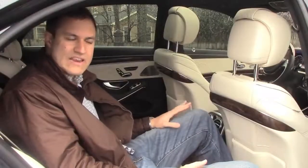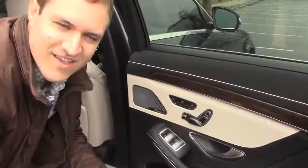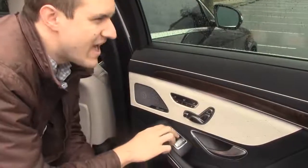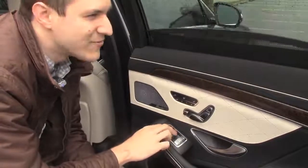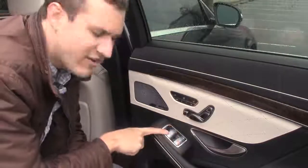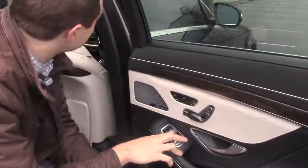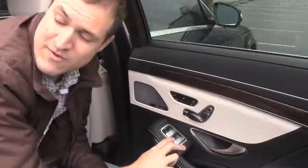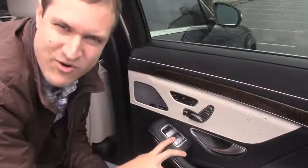Speaking of the back seat, each rear passenger has 15 buttons to choose from on the door panel. These four are simple — you have the sunshade and the window. And for some reason you can control the sunshade and window on the other side also. You also have the sunroof and the rear sunshade in case you want to be in total privacy.